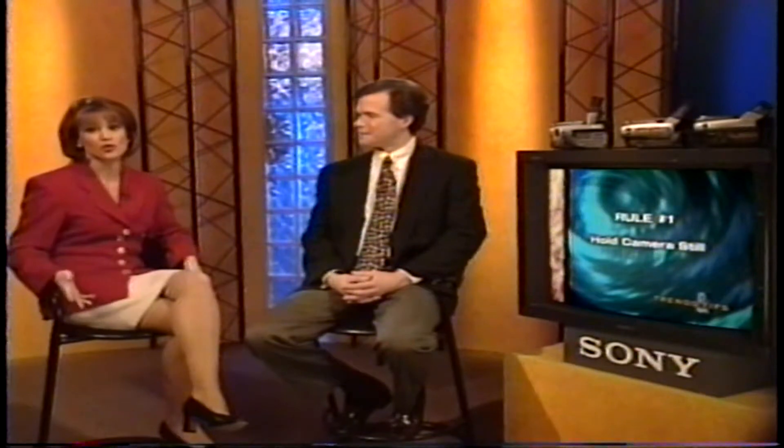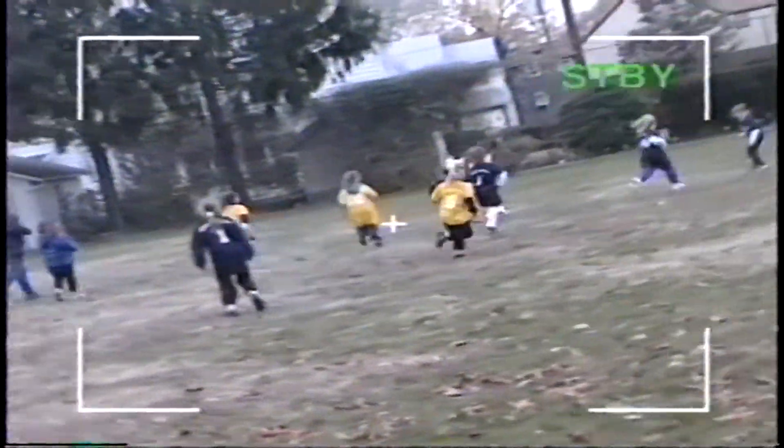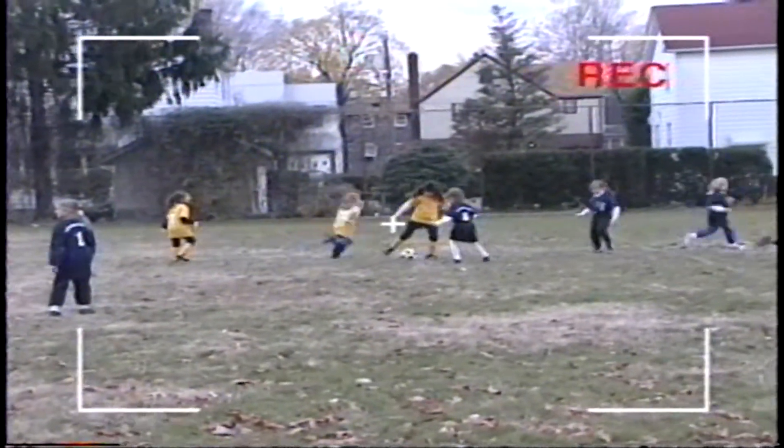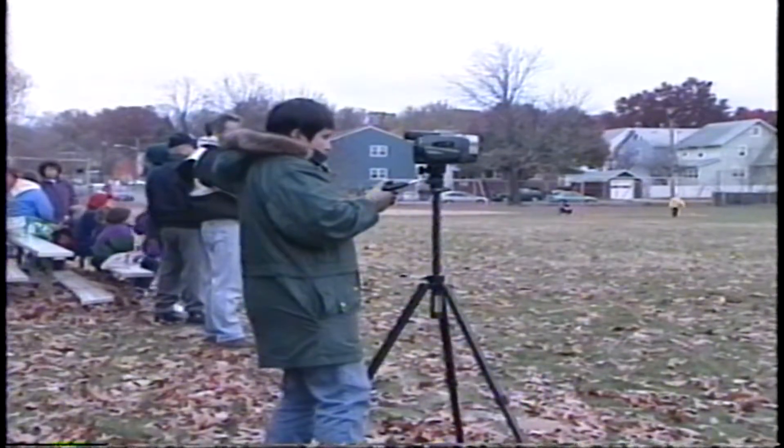Next, there's the tilted camera syndrome. This one's easy to correct. Before you start recording, check carefully through your viewfinder. Then when you know you've got a level framing, start recording. Another sure way to keep the camera level is to use a tripod. We'll cover that in a few minutes when we talk about useful accessories available for use with Sony camcorders.